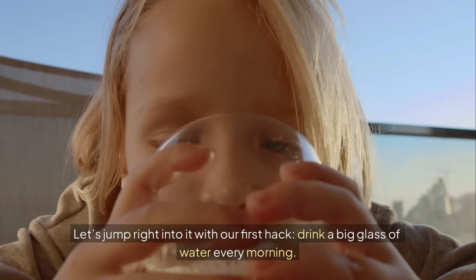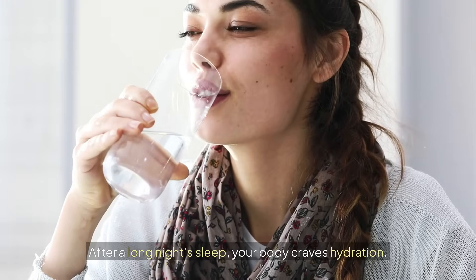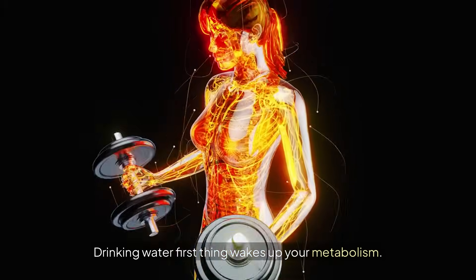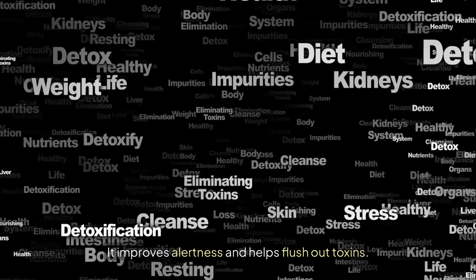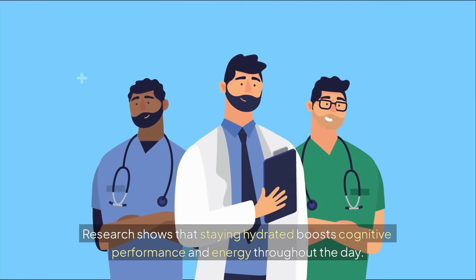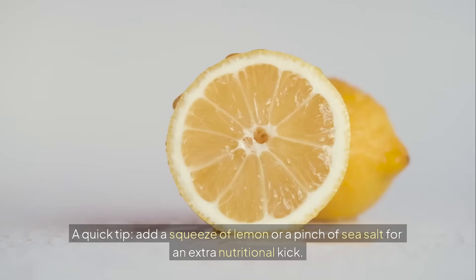Drink a big glass of water every morning. After a long night's sleep, your body craves hydration. Drinking water first thing wakes up your metabolism, improves alertness, and helps flush out toxins. Research shows that staying hydrated boosts cognitive performance and energy throughout the day. A quick tip: add a squeeze of lemon or a pinch of sea salt for an extra nutritional kick.